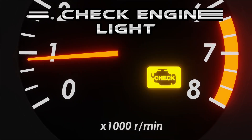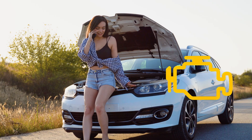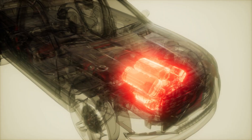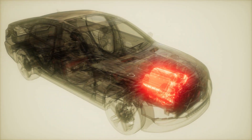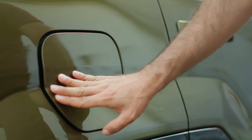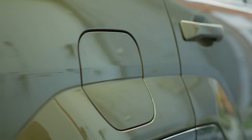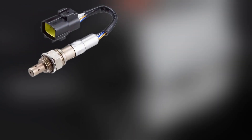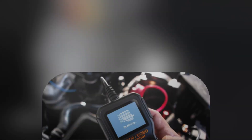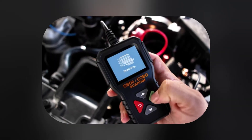Then there's the dreaded check engine light. That little orange icon strikes fear in most drivers. But it doesn't always mean something catastrophic. Sometimes it's as simple as a loose gas cap causing pressure issues in the fuel system. Other times, it's a failing oxygen sensor, mass air flow sensor, or catalytic converter.